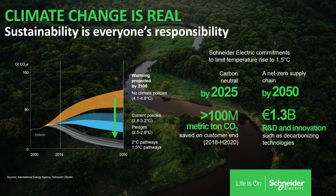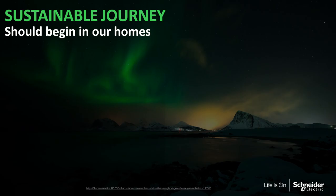We have already achieved great things, like saving more than 100 million metric tons of CO2 on the customer end between 2018 and 2020, and invested 1.3 billion euros in R&D and innovation such as decarbonizing technologies. We believe there is a sustainable journey in front of us, and we believe we should begin this sustainable journey in our homes.